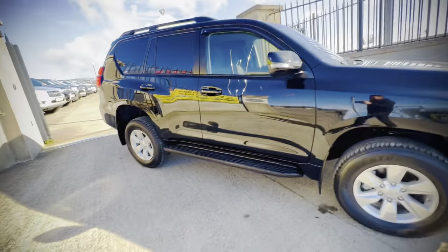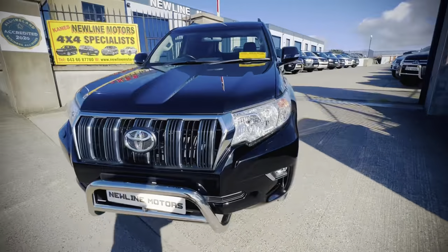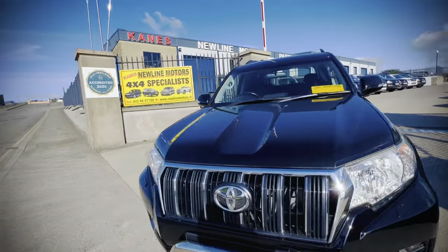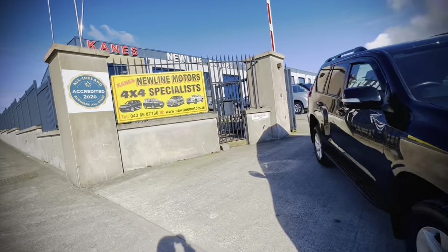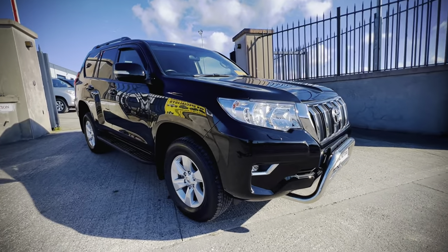This is definitely the next best thing to a brand new vehicle. If you have any questions on this, feel free to contact us. We're a Leicester 4x4 dealer of the year, an all-star credit business, and we've been in business over 35 years. Thanks for watching.